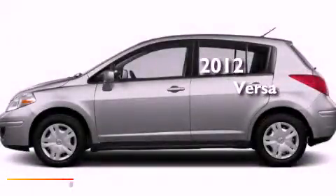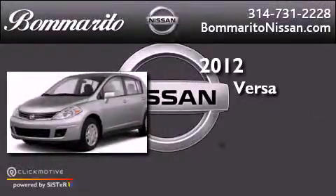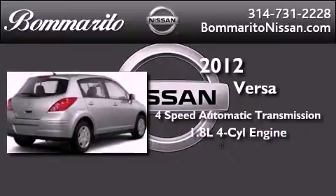This is a brand new 2012 Nissan Versa. This compact has a four-speed automatic transmission and an inline four-cylinder engine.